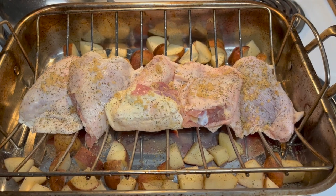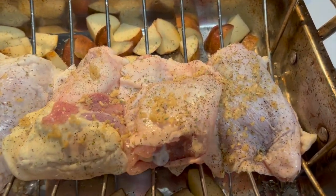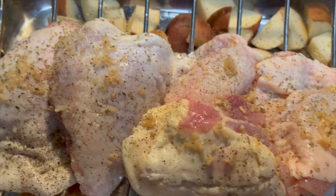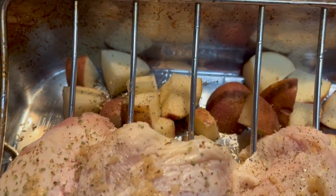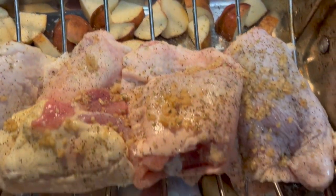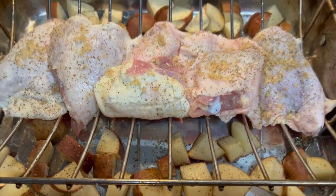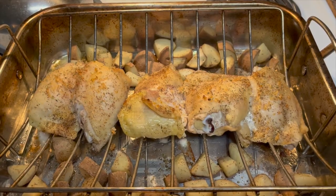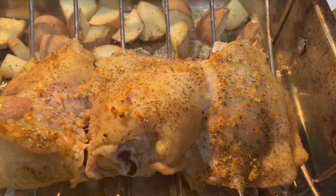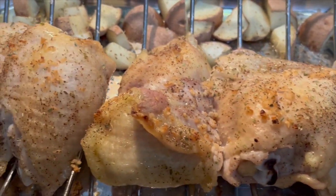And this is some chicken that I roasted in the oven. I just put some chicken on the top of the roaster and seasoned it with a little bit of garlic and salt and pepper. And I also put some potatoes in the bottom. About 30 minutes, it is all done. This is just my favorite way to cook up some chicken — just super easy.